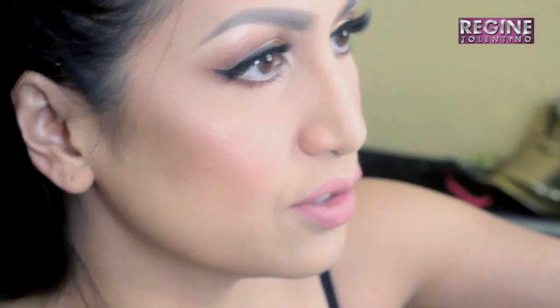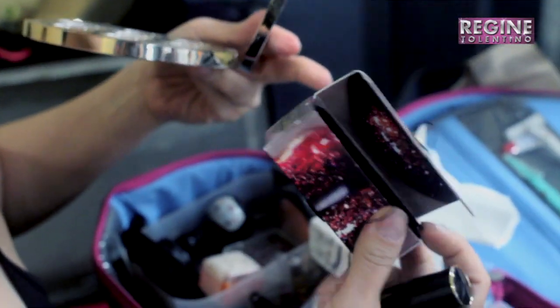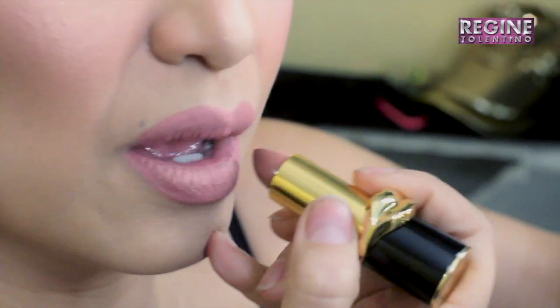So I'm gonna over-line. I like that more. It's dry now. So should I use the nude one or the Realness? The nude one. So, para mas smooth — I'll put this on top.